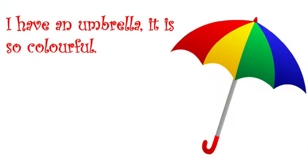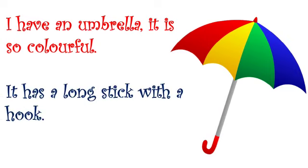I have an umbrella. It is so colorful. It has a long stick with a hook.